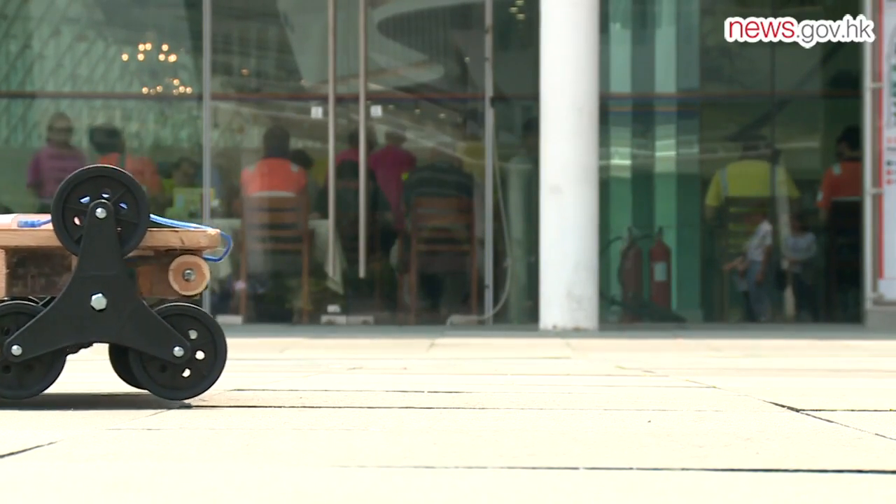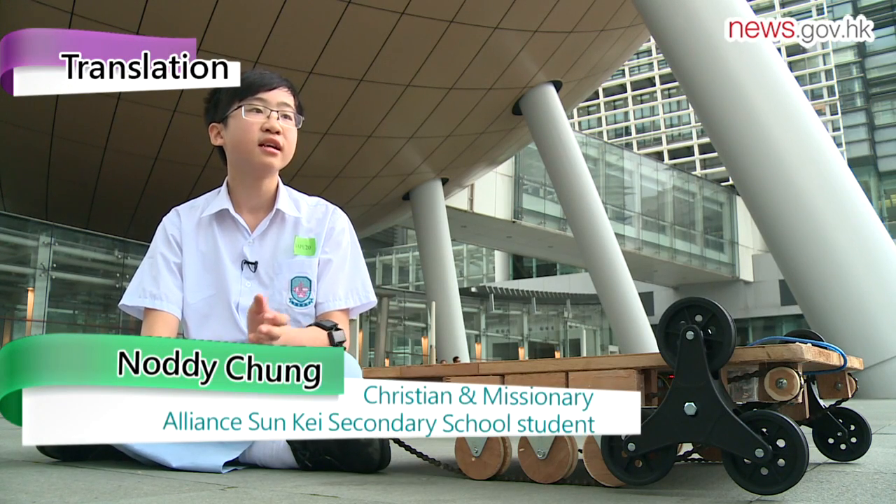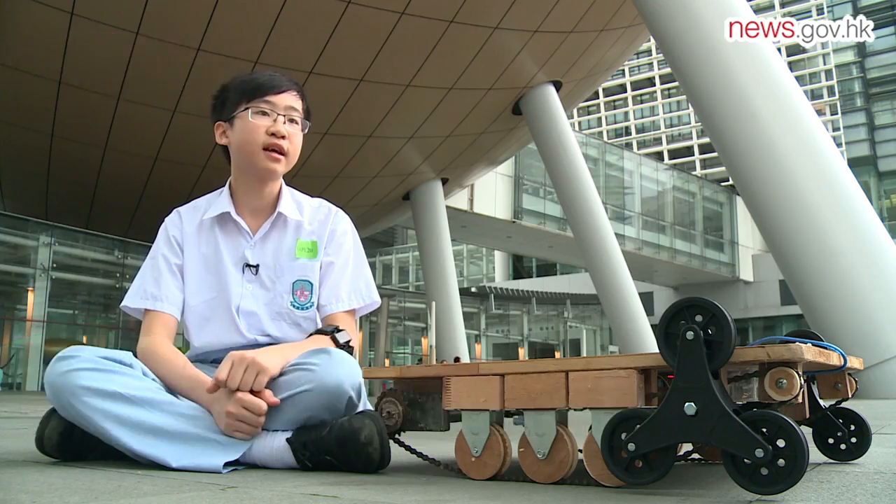With these four gestures, the car will move forward, back, left and right. The user doesn't need to push the car, which reduces the risk of muscle strain.